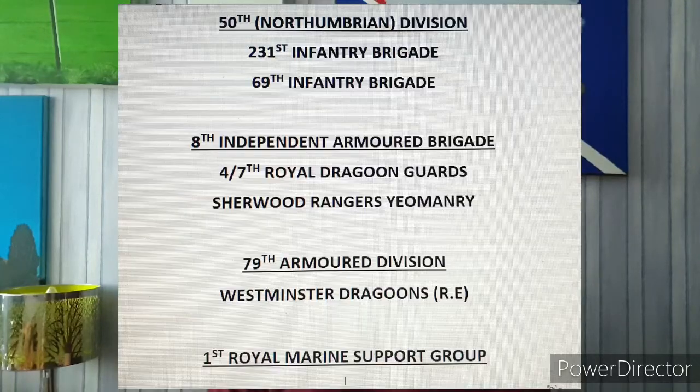The landings on Gold Beach were the responsibility of 30 Corps, and their commanders allocated the initial task to the 50th Northumbrian Division. Having already fought in North Africa and on Sicily, the 50th were probably one of the most experienced units to attack on D-Day. Two infantry brigades were used in the initial assault — the 231st and the 69th — ably supported by units from the 8th Independent Armoured Brigade, the 79th Armoured Division, and the Royal Marines Armoured Support Group.